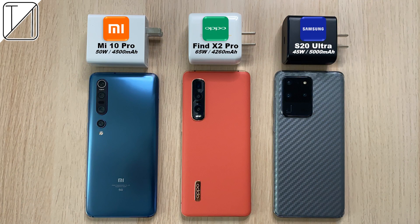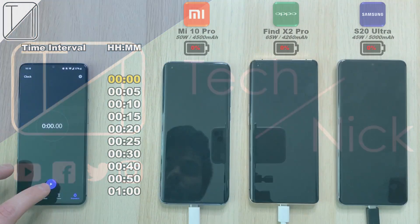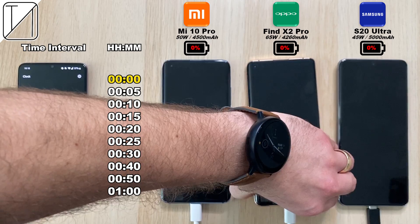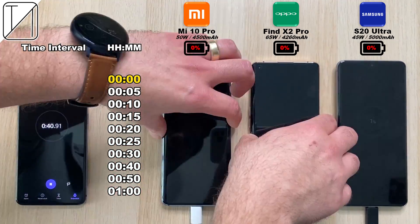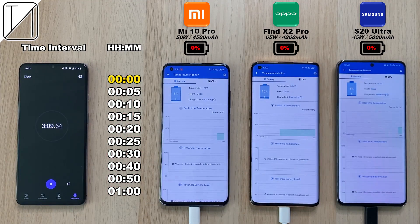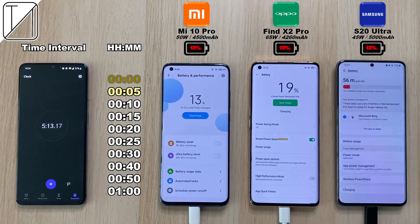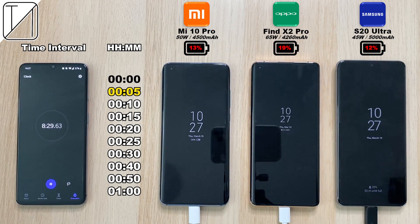Without further ado, let's go. We're starting with all phones off, plugging them in at 0 minutes and 0 seconds — you can see the timer on the left on my OnePlus 7T. We have the timer intervals on the left and the percentages just under the brandings at the top of each device. After just 5 minutes: 13% on the Mi 10 Pro, 19% on the X2 Pro, and 12% on the S20 Ultra.